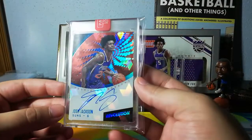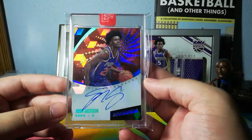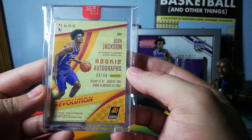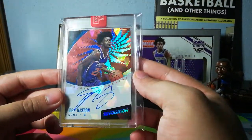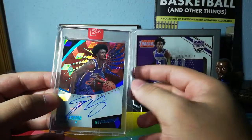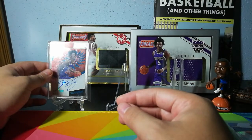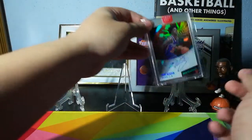First I picked up this Cubic — continuing on with the theme — Josh Jackson Auto. This one is number 9 out of 50. He's been playing pretty well for the Grizzlies before the season got suspended, so a name to keep an eye on. His prices are pretty low, so maybe check his stuff out.